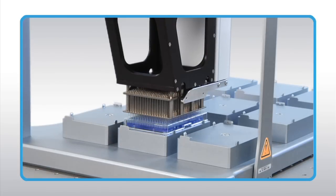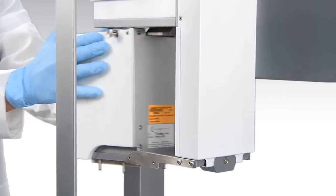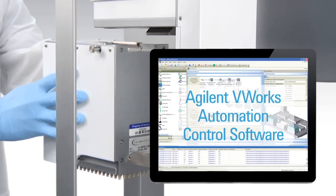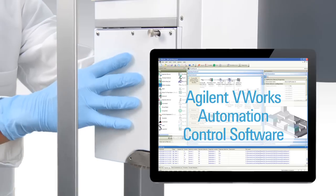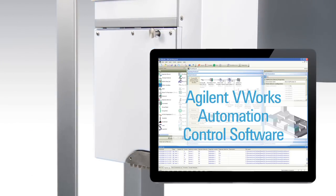384 and 1536 well micro plate formats. Pin tool transfer heads can also be fitted onto the Bravo for sub-microliter liquid transfers. Pipette heads can be changed in seconds and are automatically recognized by the V-Works software. A variety of pipette tip options are available to address your specific application and pipetting needs.